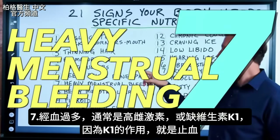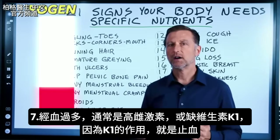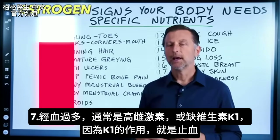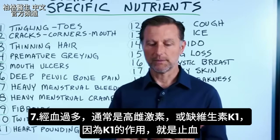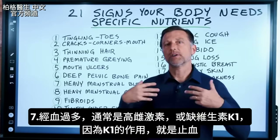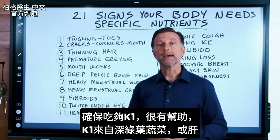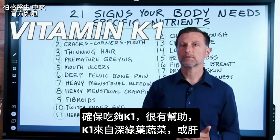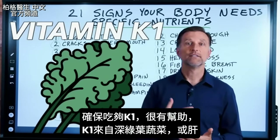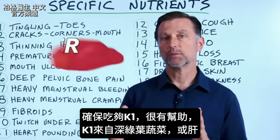Number seven is heavy menstrual bleeding. This is usually related to high levels of estrogen, but it can also be a deficiency in vitamin K1, because vitamin K1 is all about stopping the bleeding. Making sure you have enough vitamin K can help. Vitamin K1 typically comes from dark leafy green vegetables and also from consuming liver.